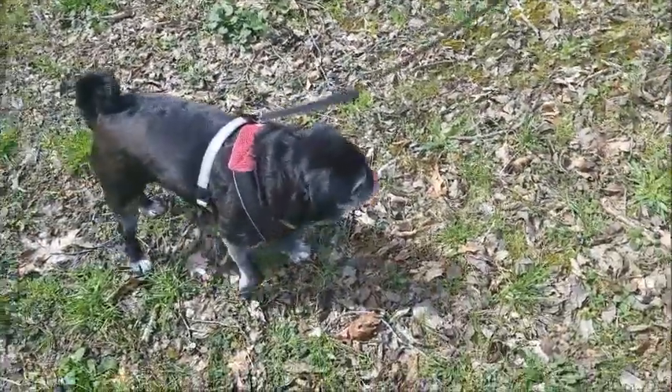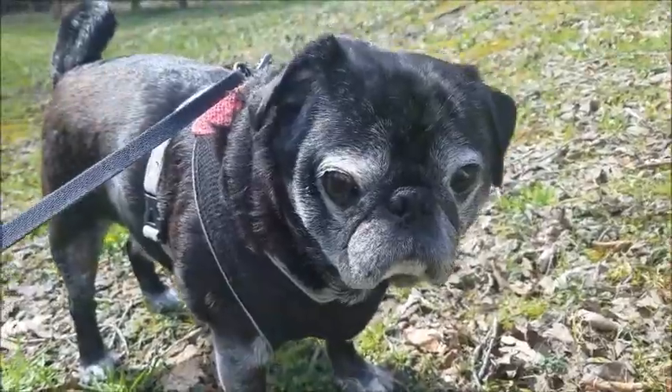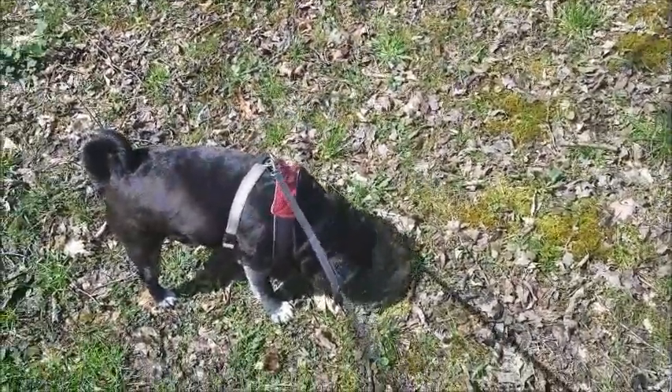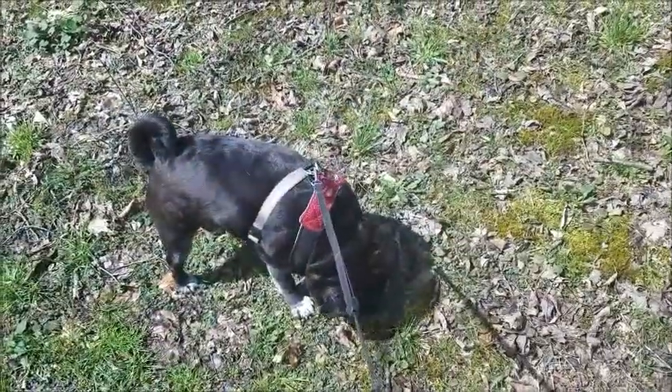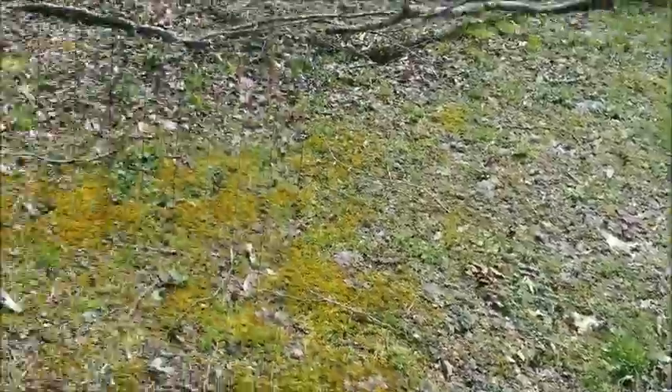Hey guys, we're here with Roscoe the Inn pug — can you say hi to everybody? Hello. And we are taking a little stroll around the yard. Thought we'd check in on the boardwalk and see how things are going.